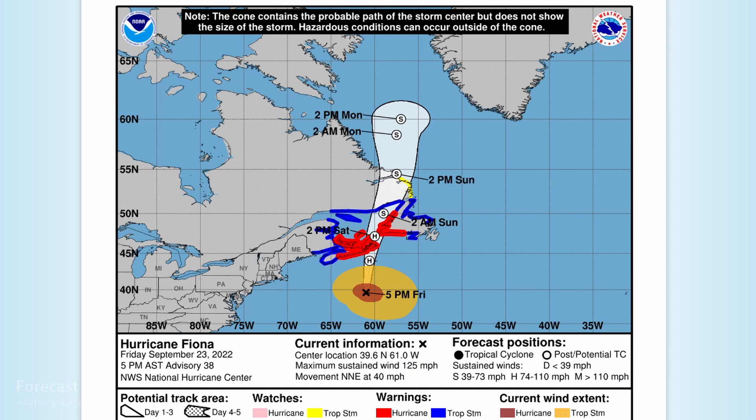It did bottom out at 932 millibars, which is the deepest pressure in the temperate latitudes of the North Atlantic that we've observed since 1979. So far, the tally on the storm: $100 million in damage and six deaths, with four of those in Puerto Rico.